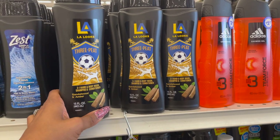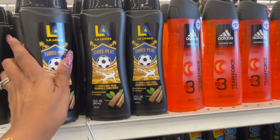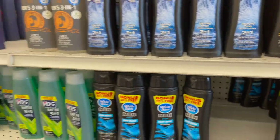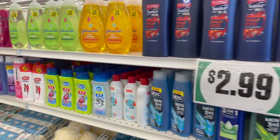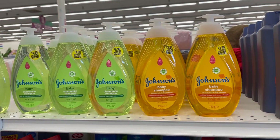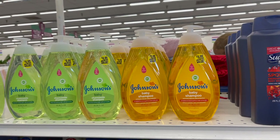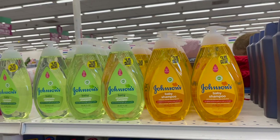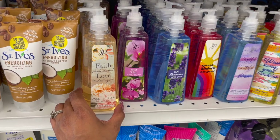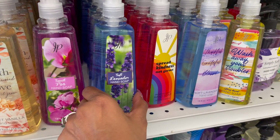This is a pretty decent deal — the LA Looks 3-in-1 body wash, shampoo, and conditioner in Sandalwood Amber for only 99 cents. They also have the Zest 2-in-1 Intensely Fresh for 99 cents — some great men's stuff coming in for 99 cents. Look at this Johnson & Johnson Baby Shampoo — they have the camel shampoo and the baby shampoo, 25.36 fluid ounces for $3.99.